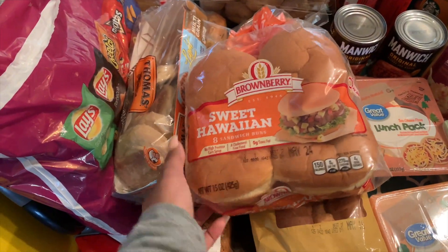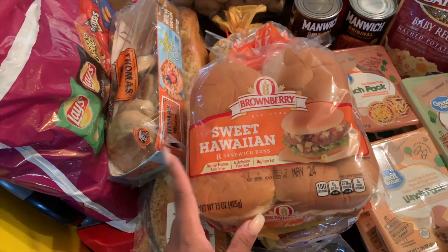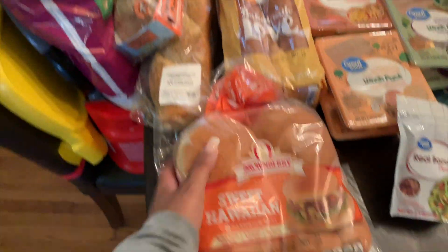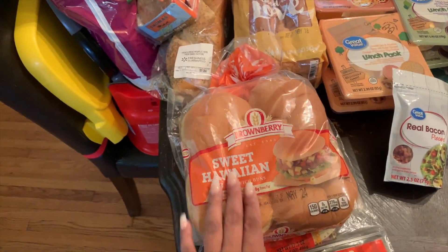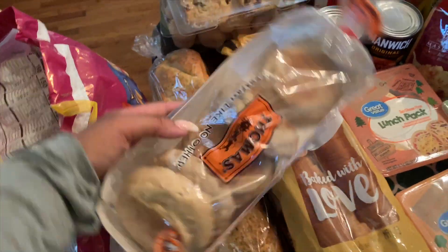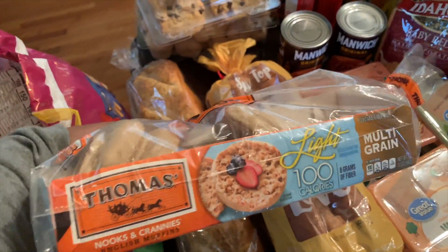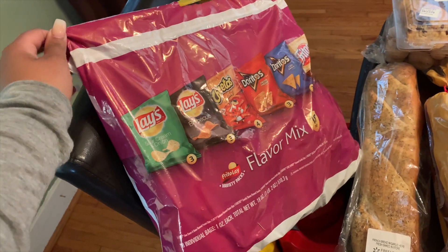The first thing I got was some tortillas — I want to make some wraps, whether it's breakfast wraps or crispy chicken wraps. Then I grabbed these sweet Hawaiian sandwich buns. We love these for any type of burgers, whether it's sloppy joes or grilling out. I grabbed these because I do plan to cook on the grill this weekend.